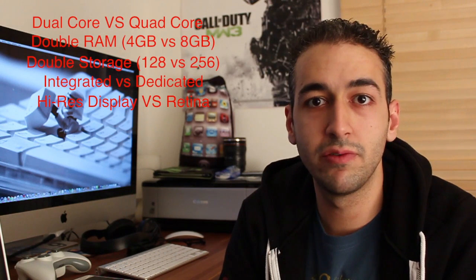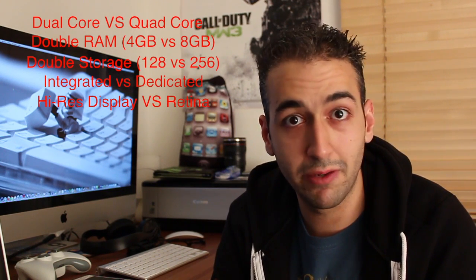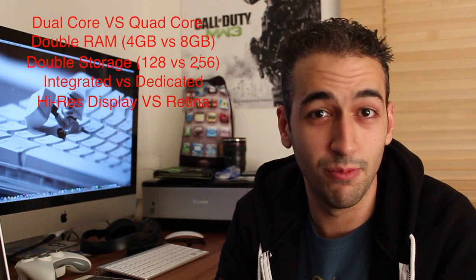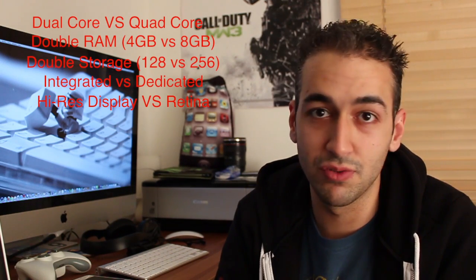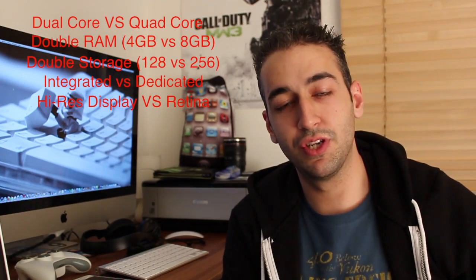Are other Macs going to get Retina displays in the future? Of course. When flash storage was introduced on the MacBook Airs in 2010, look at how many Macs have flash storage today — MacBook Pros are starting to get them, and no doubt the next generation iMacs will get them too. So the MacBook Airs will definitely get Retina displays next year. And the resolution on this machine is just amazing.